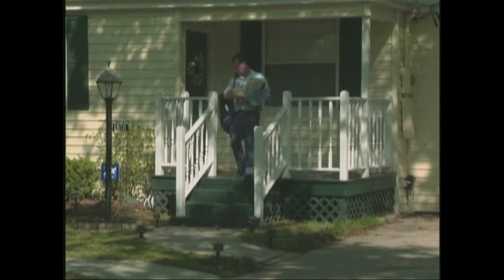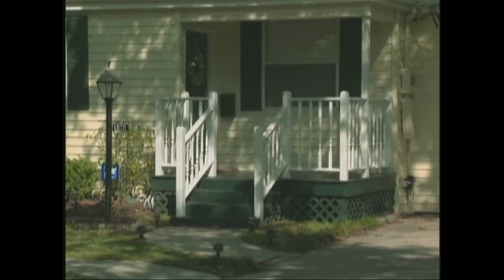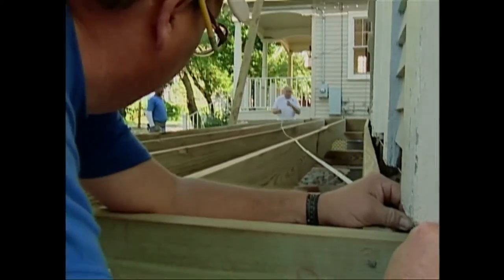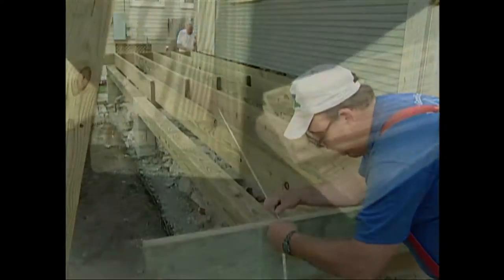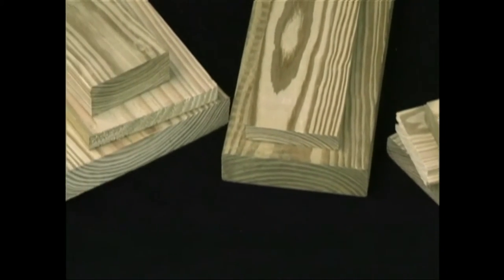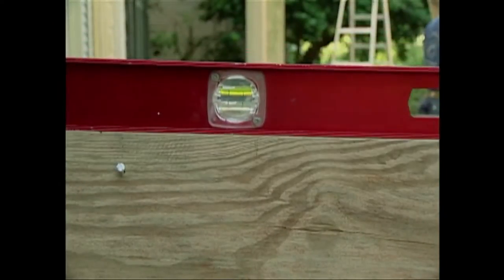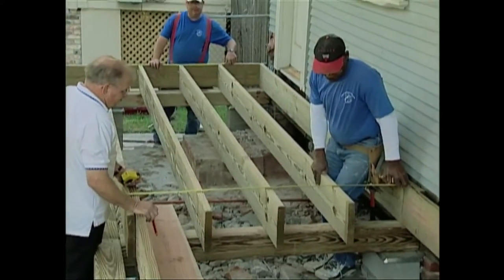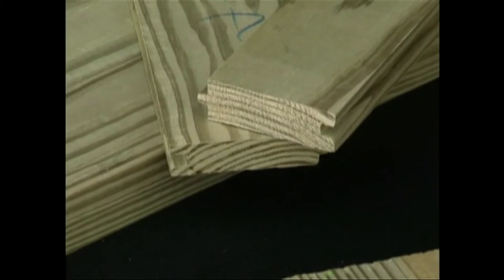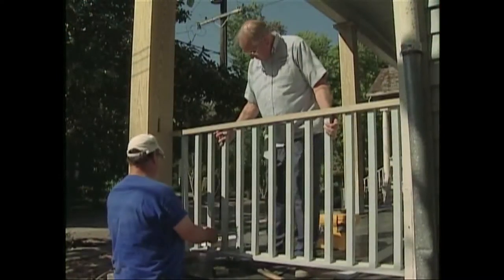Just like the rest of the house, building the porch properly will assure generations of outdoor enjoyment. This program will demonstrate the key elements for building a porch using pressure treated southern pine materials. We will cover selecting treated southern pine materials for the job, the pressure treating process, and some basic porch design considerations for controlling moisture and framing the porch.